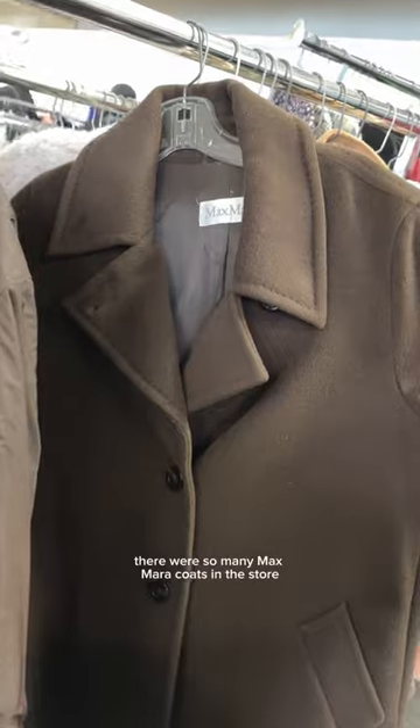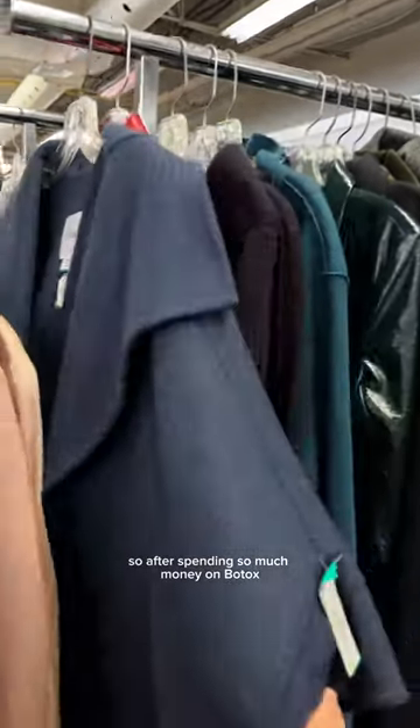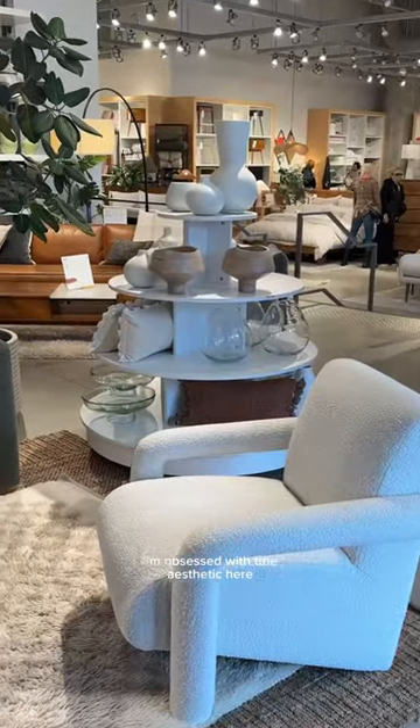I randomly stumbled upon this really cool vintage shop with so many Max Mara coats as well as designer shoes including Chanel flats. I totally left empty-handed though — after spending so much money on botox I could not get myself to buy anything. Afterwards we went to West Elm to also get some more inspo. I'm obsessed with the aesthetic there.